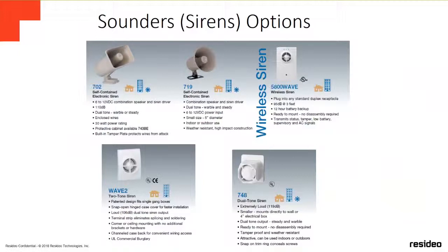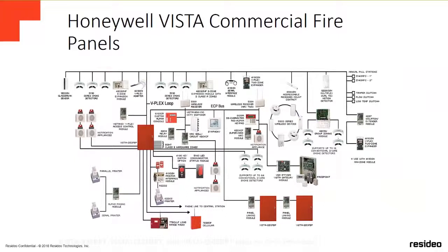For sirens, we have self-contained electronic sirens. The wireless siren is the 1500 WAV, we have the indoor WAV-2 two-toned siren, and the 748 outdoor siren which is extremely loud at 119 dB. Looking at the polling loop diagram, on the pulling loop you can have all your devices — printer, keypads, V-Plex expansion — and smoke detectors both wired and wireless. You can build a very large panel system.